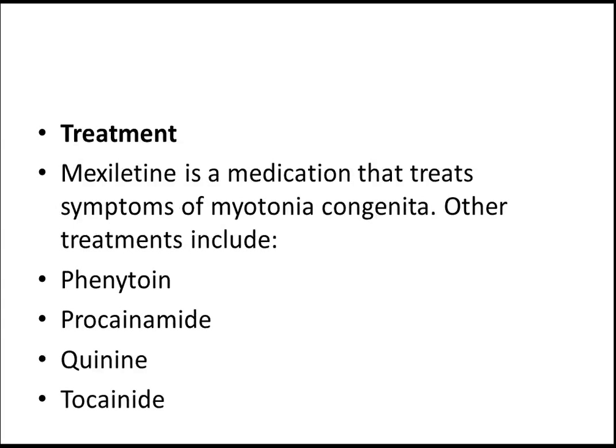Mexiletine is a medication that treats the symptoms of myotonia congenita. Other treatments include phenytoin, procainamide, quinine, and tocainide.